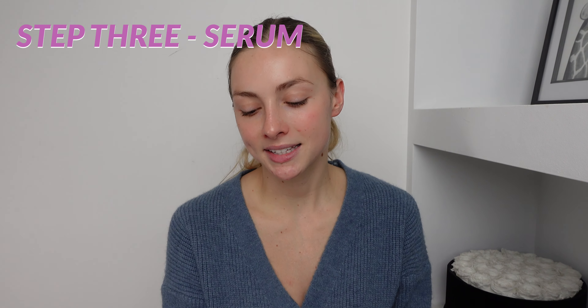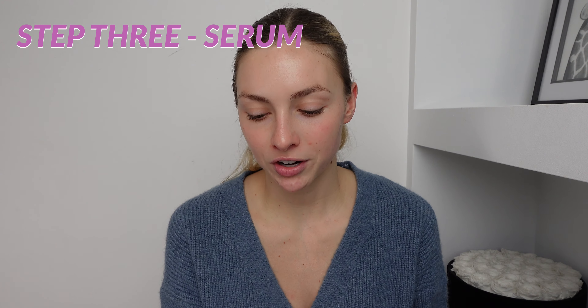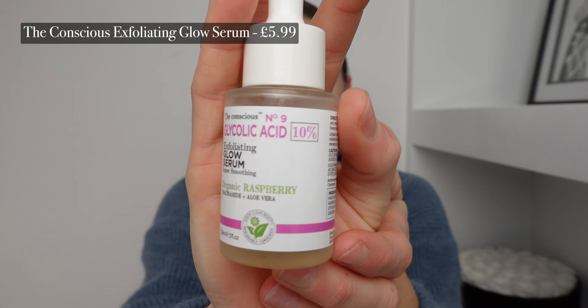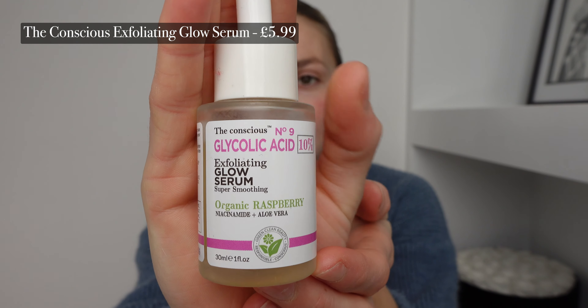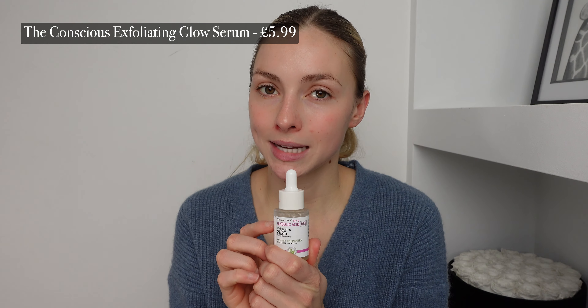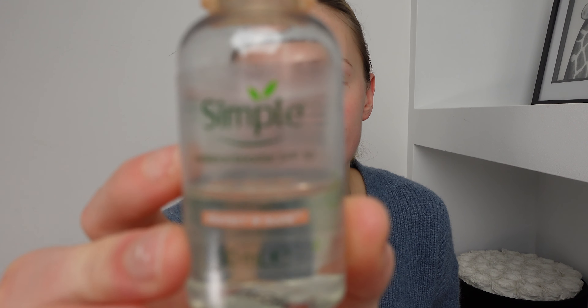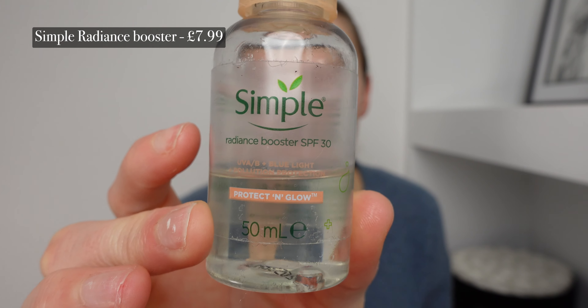For step three I apply a serum — whichever your favourite is — but personally I have been using this for three times a week. It is an exfoliating serum but it definitely makes you glow, and I wouldn't use it any more than three times a week because it can get a bit harsh on your skin. Along with that, on every other day I have been using this — the Simple Radiance Booster. This one was in my last skincare routine and I've just kept using it since then because I am obsessed.